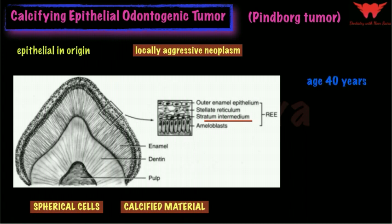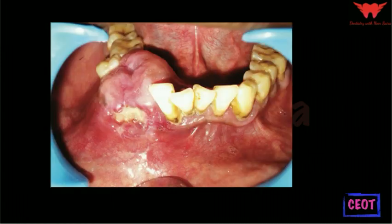The tumor is most common around the age of 40 years, and both sexes are equally affected, unlike ameloblastoma where there is a slight male predilection. The mandible is more commonly involved than the maxilla, and the mandibular molar region is more commonly associated with calcifying epithelial odontogenic tumor. In about 50 percent of cases, the neoplasm can also be associated with an impacted tooth.